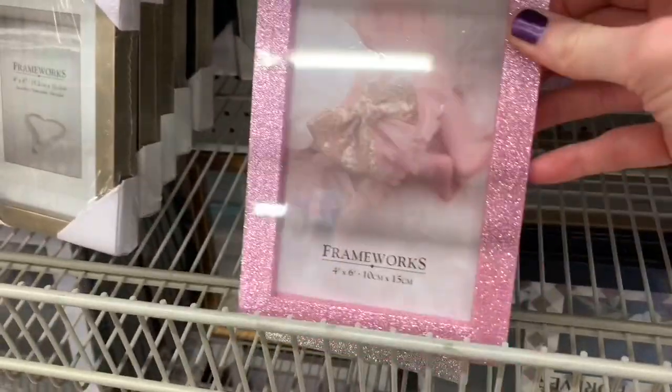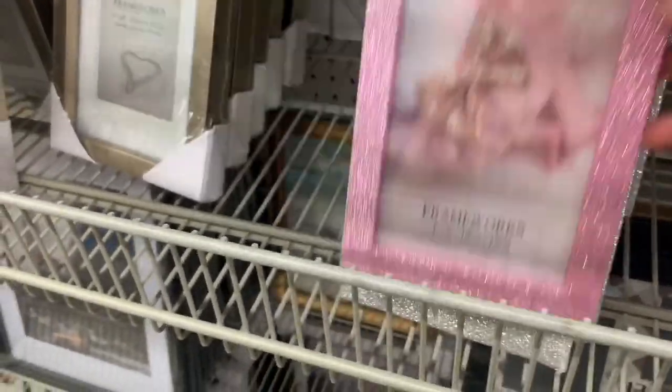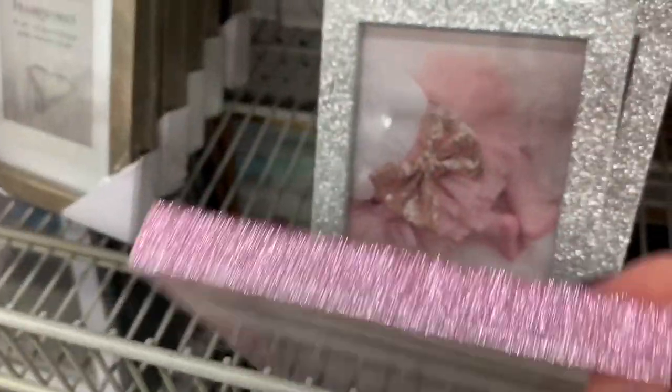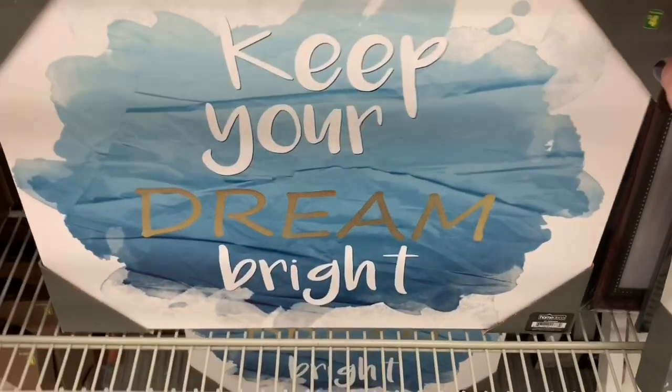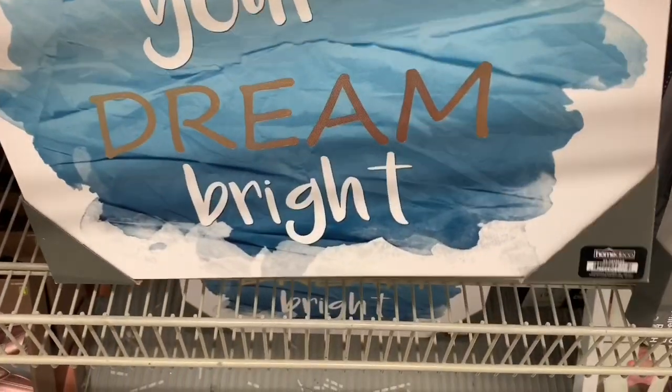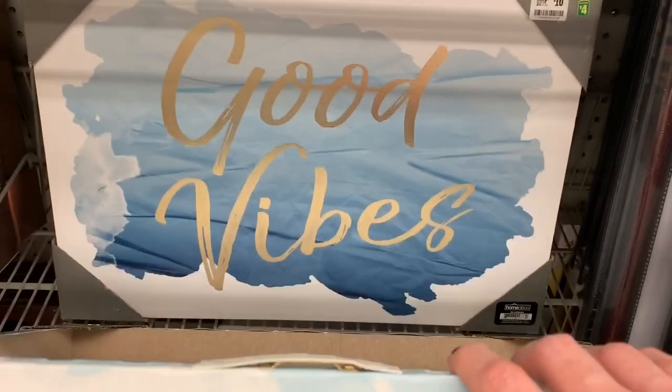Lots of new home decor today. These little picture frames were so pretty and very glittery — available in silver, gold, and pink. And these were new canvases: the gold part was metallic writing. One said 'Keep your dream' and another said 'Good vibes.'